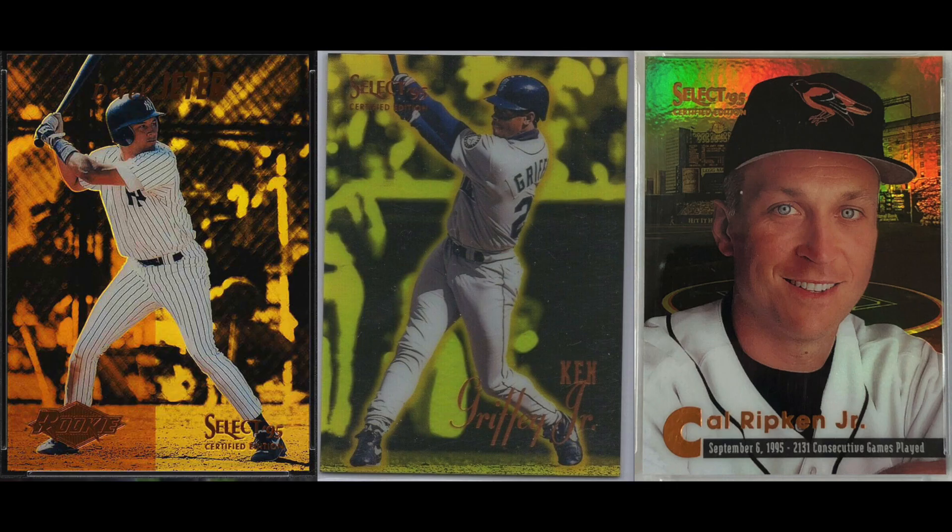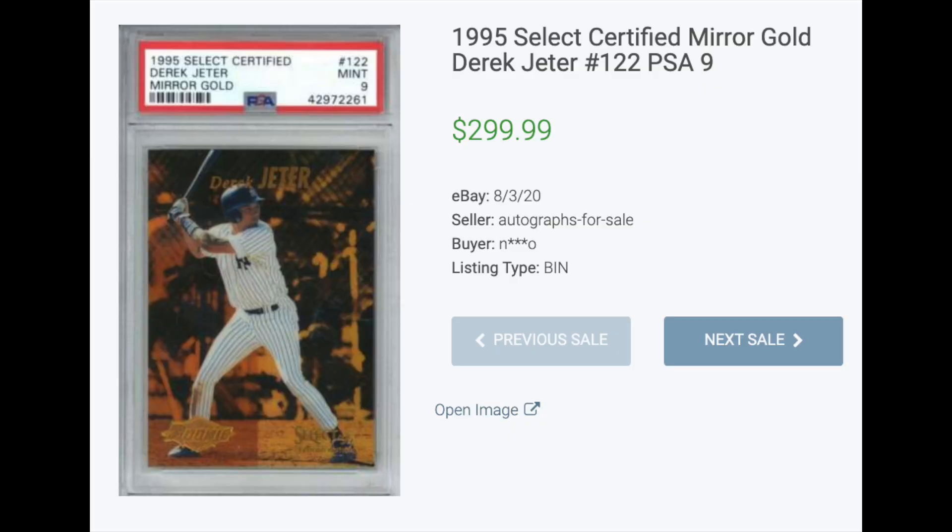Number four: 1995 Select Certified Mirror Gold. A beautiful parallel set. This was Select's attempt to mimic the very popular refractor sets in the Topps brands that had been introduced two years ago. Select Certified only lasted two years as a set, but the mirror parallels are still in very high demand today, especially 1996, which we'll get to in a bit. The highest sale of a card from the 1995 set was, again, Derek Jeter, which sold for $300 in a PSA 9.